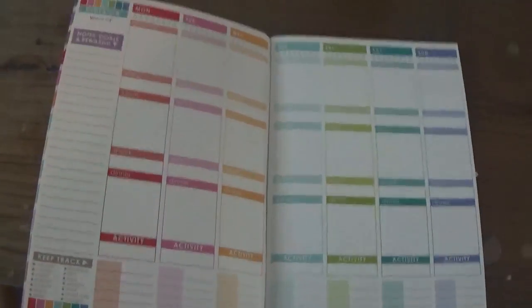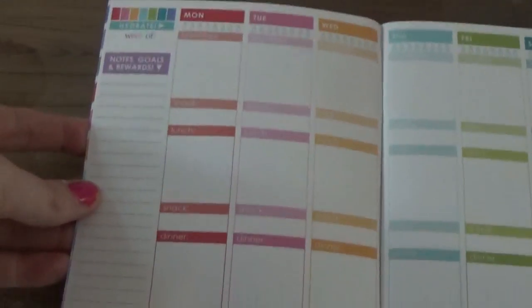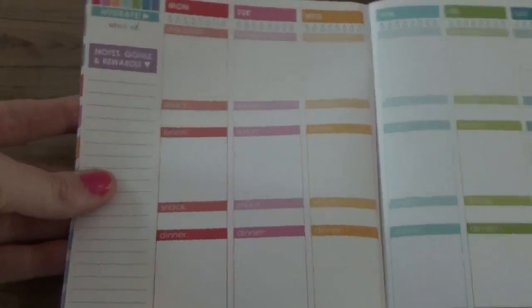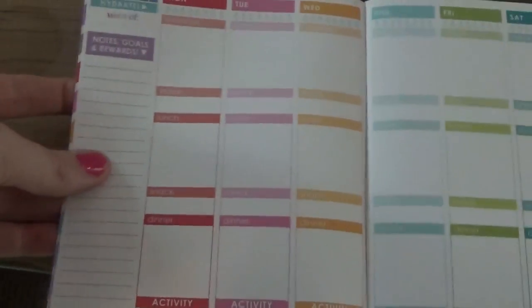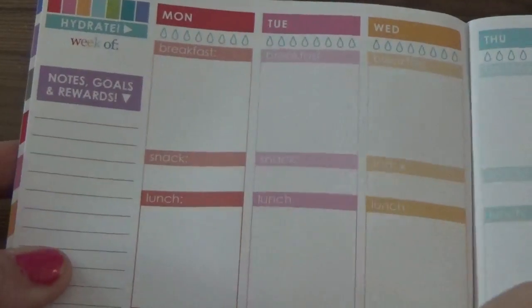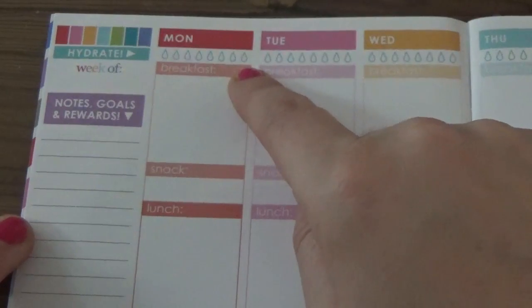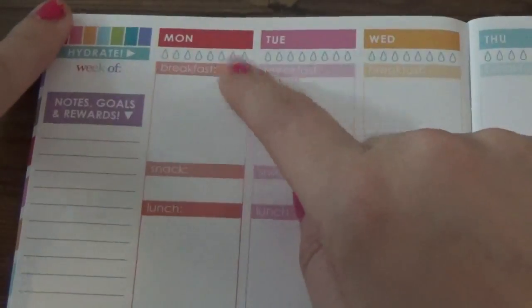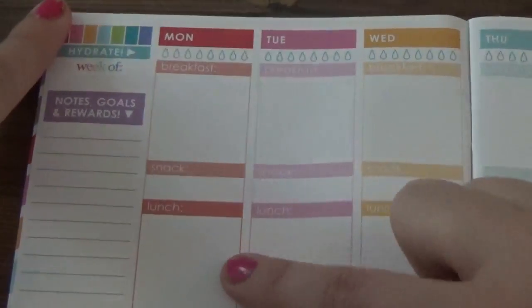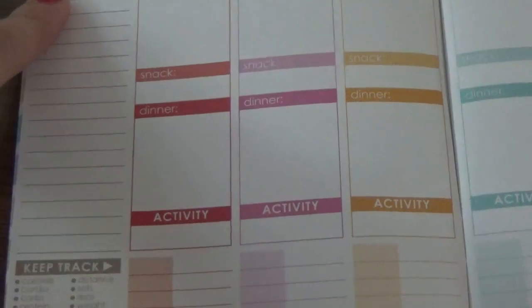So here is what it looks like. It's pretty colored. You start on Monday, which is today. You've got a space for 'week of,' and then notes, goals, and rewards. It's got a water tracker so you can fill in how much you're drinking to make sure you're getting enough. And then you've got spaces for breakfast, snack, lunch, snack, dinner, and your activity.